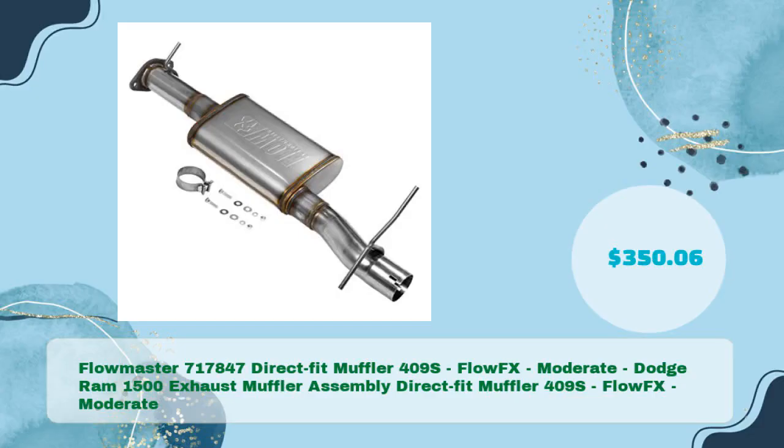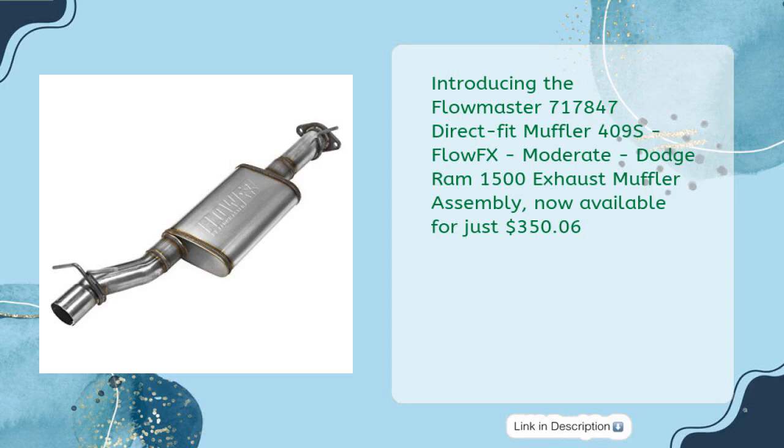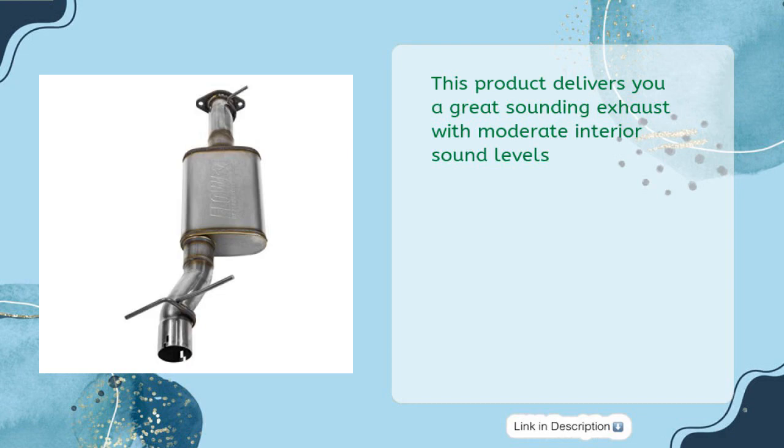Introducing the Flowmaster 717847 Direct Fit Muffler 409S FlowFX Moderate Dodge RAM 1500 Exhaust Muffler Assembly, now available for just $350.06. This product delivers a great sounding exhaust with moderate interior sound levels.